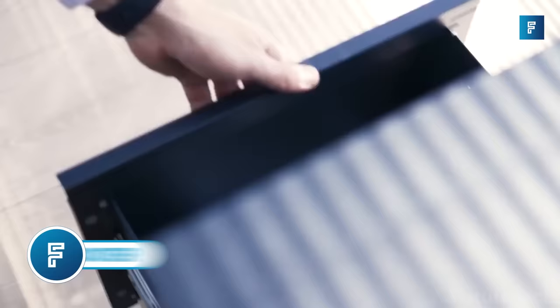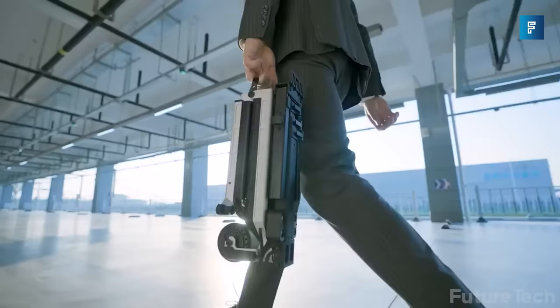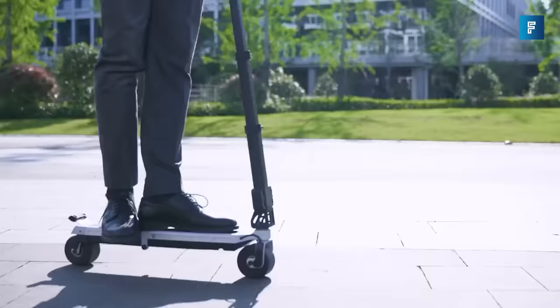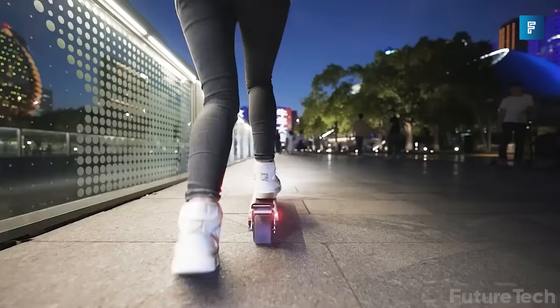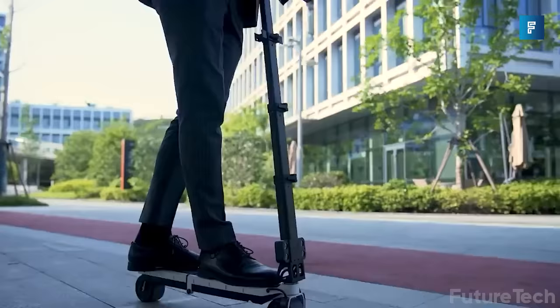Blitzwheel E-Scooter. Are you kidding me? A portable E-Scooter that transforms into a mini robot? Consider me sold. The Blitzwheel E-Scooter is like your own personal knight in shining armor. You'll never have to deal with pesky traffic or dreadful parking spots ever again with its sleek ride and super convenient size.